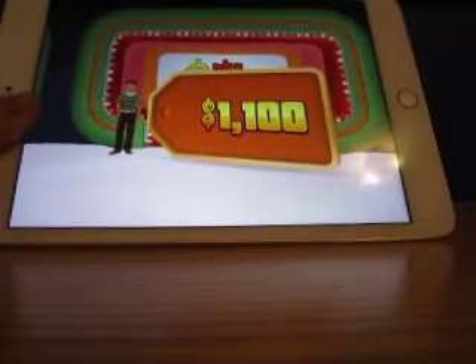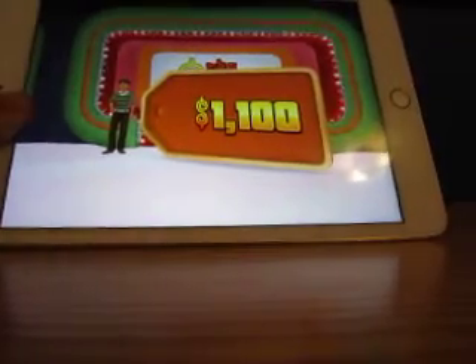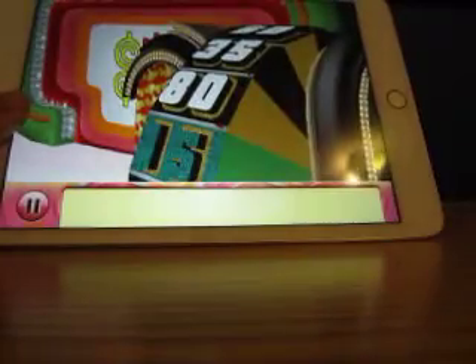It was so close to winning that one. That's all right. Let's spin the big wheel.